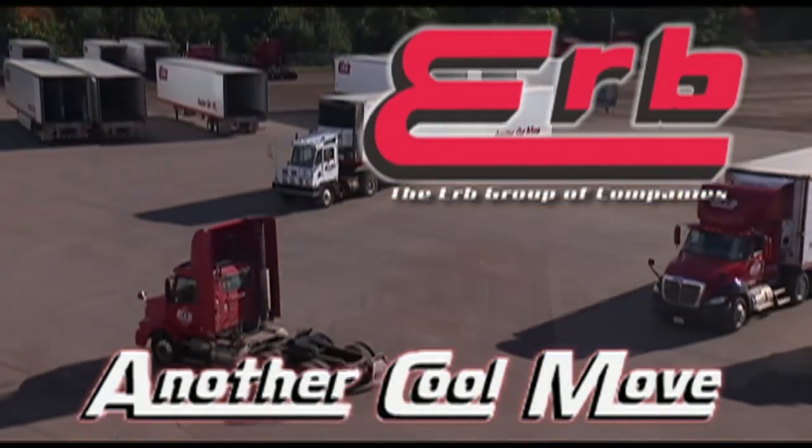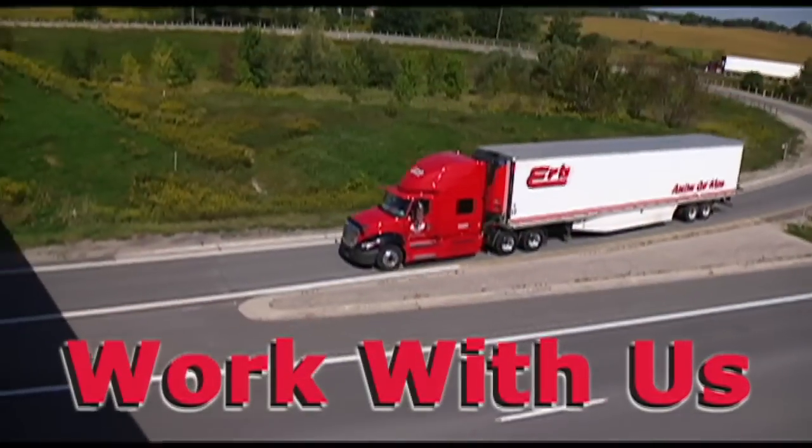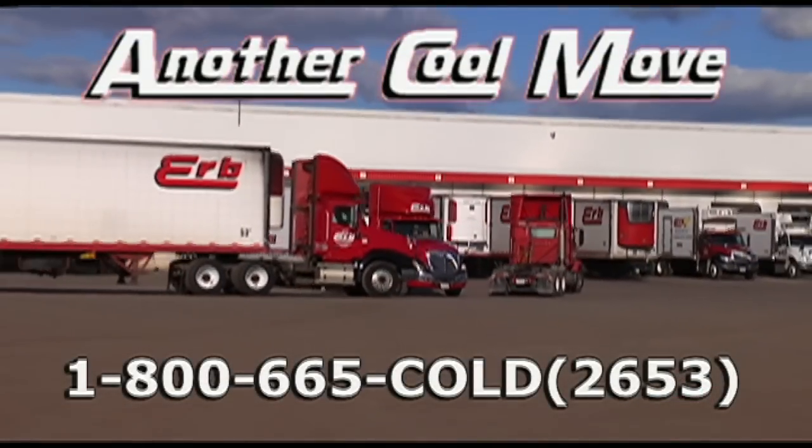Herb Transport — good people, good living. Now hiring company drivers, owner operators, and technicians. Employer of choice — call to find out why. Herb Transport, another cool move.